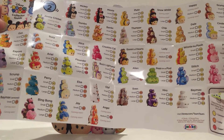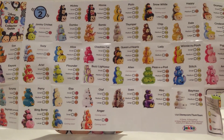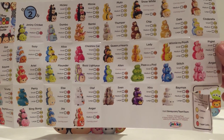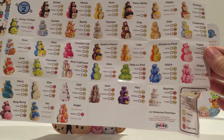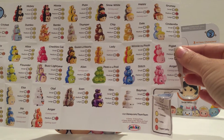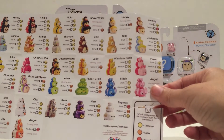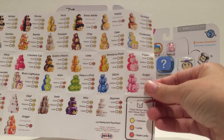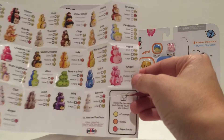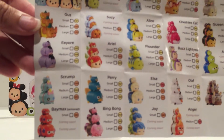As we can see, the guide includes Eeyore, Gus Gus, Perry, Mickey Mouse, Dumbo, Alice, Elsa, Minnie Mouse, Cheshire Cat, Olaf, Pluto, Winnie the Pooh, Stitch, Piglet, and Cinderella. A lot of them are from Series 1, but some are new Series 2 characters.